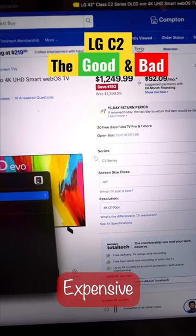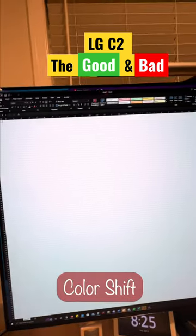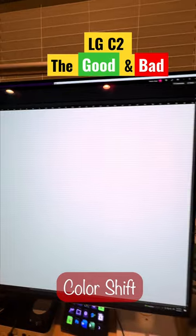Number two, this thing is really expensive — it'll run you around $1,300. And depending on your seating angle, when you're sitting so close to it, it can look like the color is not uniform.